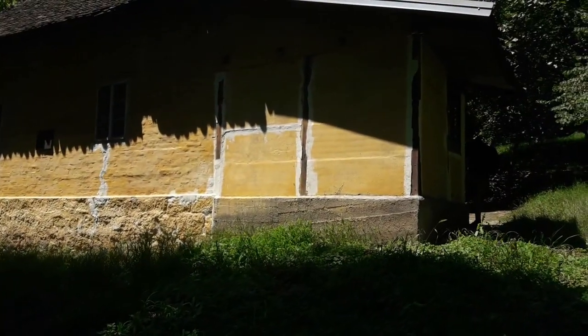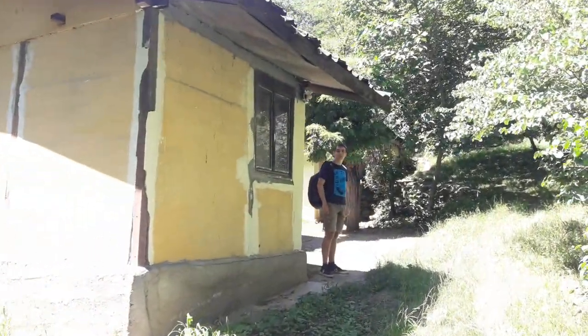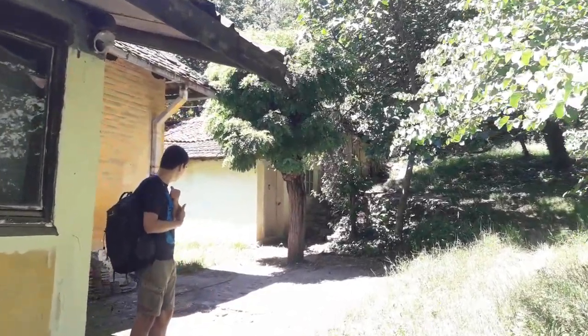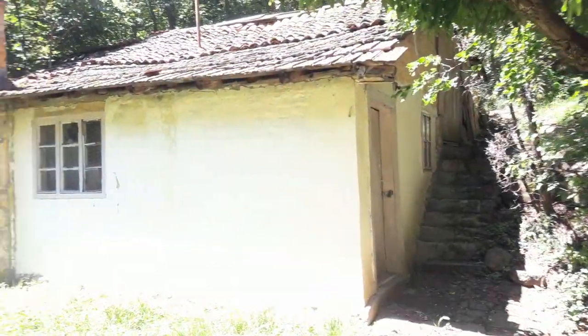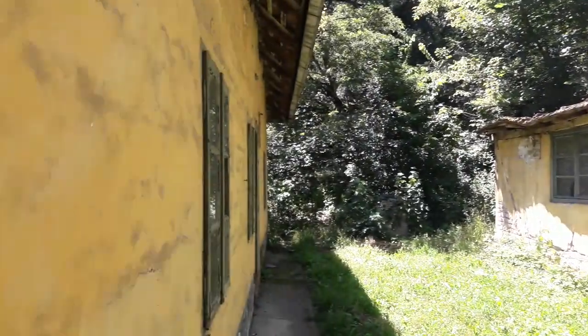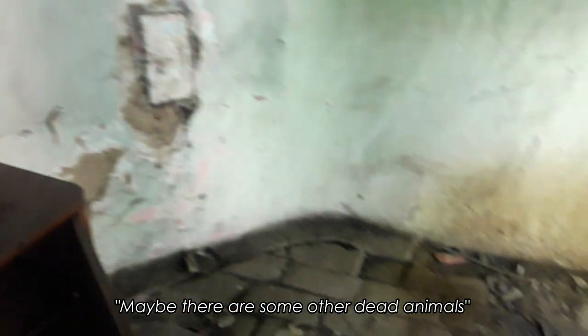We're at what we think was an abandoned house from the 17th century that outlaws used to come to hide, but we think it might have been renovated now - it used to house the forester's office or something. Oh, it's open. Is there a dead body in here? This fly is buzzing. Maybe there are some other dead animals.